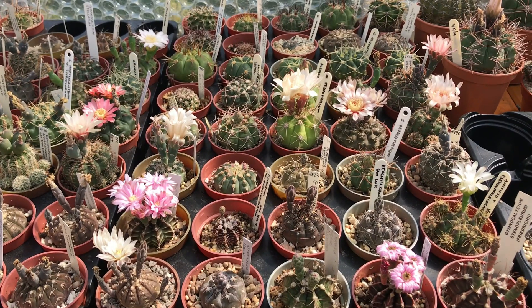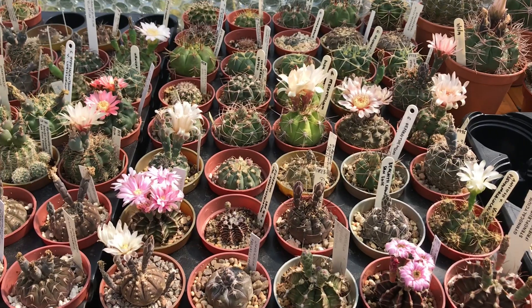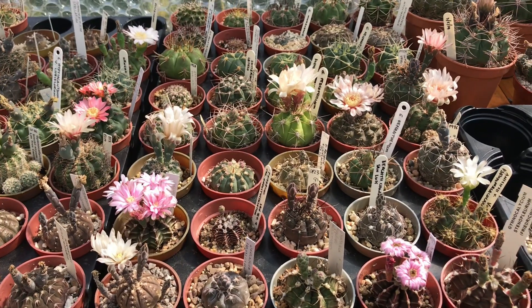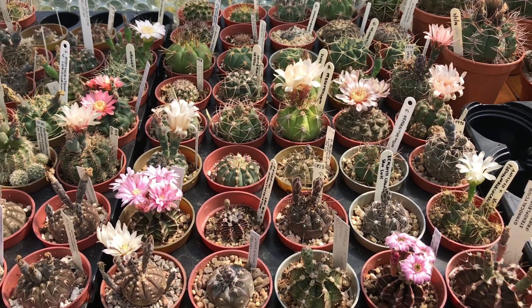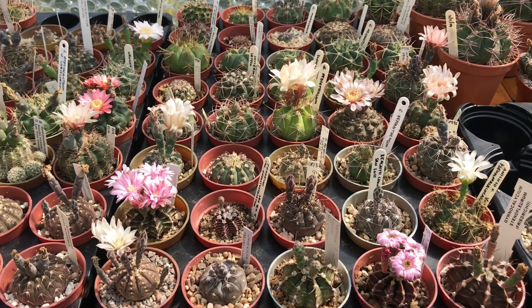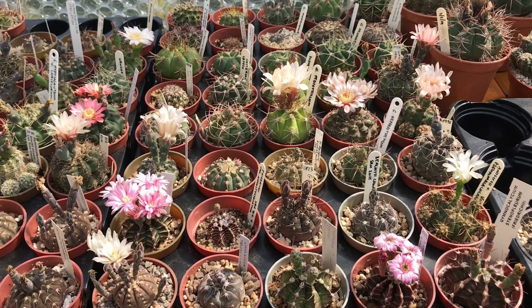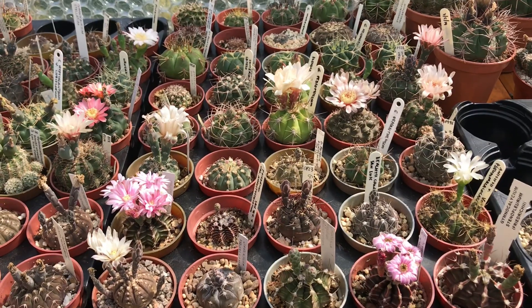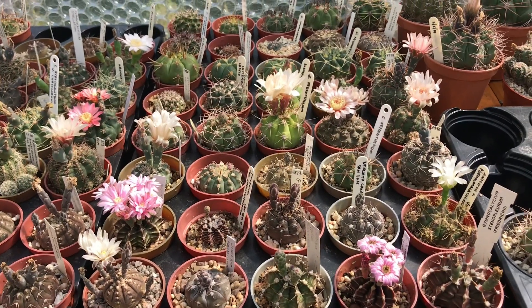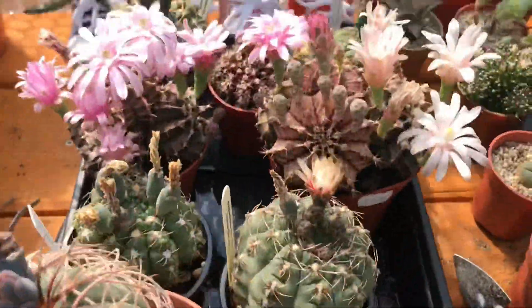It's a very sunny day here in Wales and it's about 5 to 4 pm. I just came back from my visa biometrics, so only now I've seen my babies. As soon as I came back I went straight to the greenhouse to see what's blooming today. I expect the gymnos will be blooming, so I wanted to share with you guys before they all start to close.